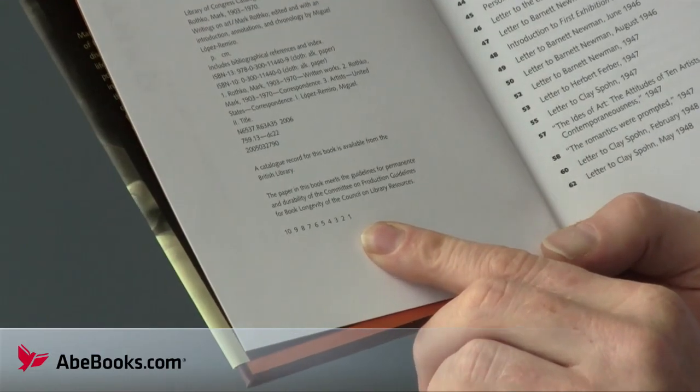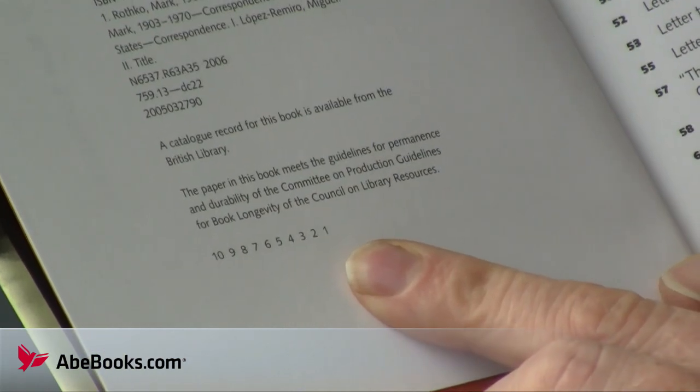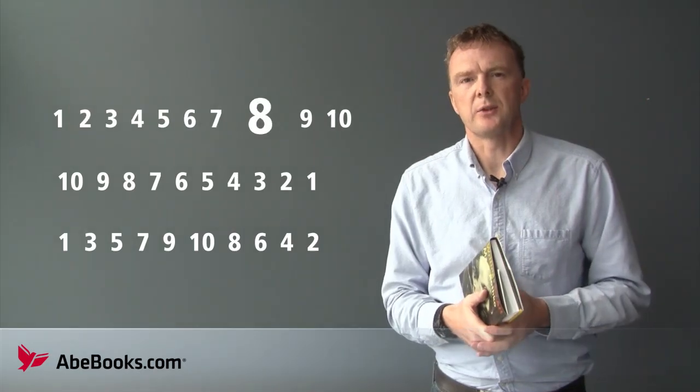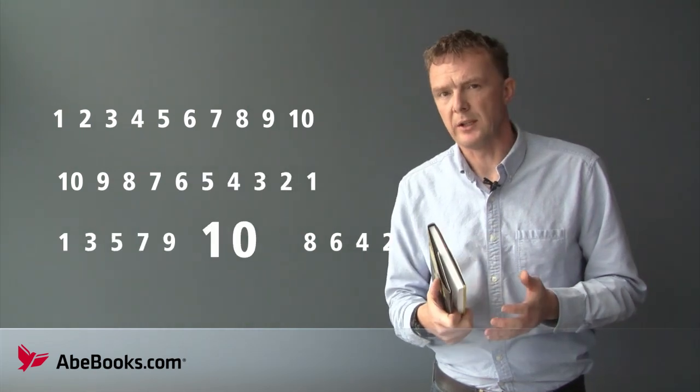Another common method of identification is the number line — that's the line of numbers found on the copyright page. If there is a one in the sequence of numbers, that usually indicates that it's a first edition. The line sequence could ascend or descend, or have no discernible order depending on the publisher.